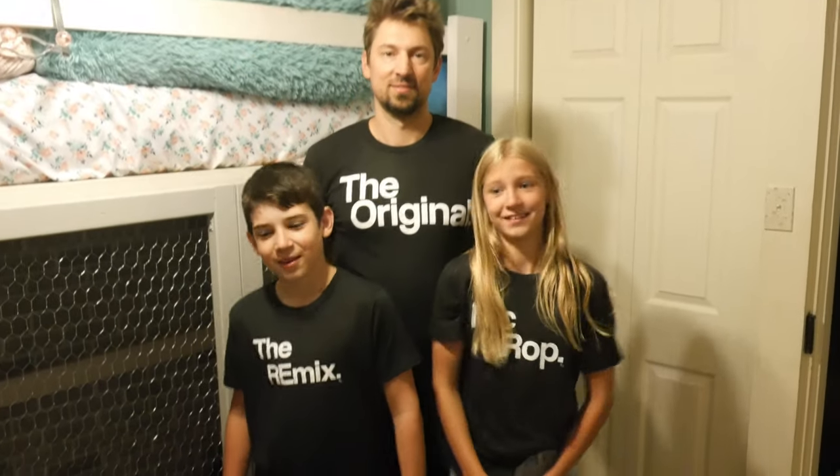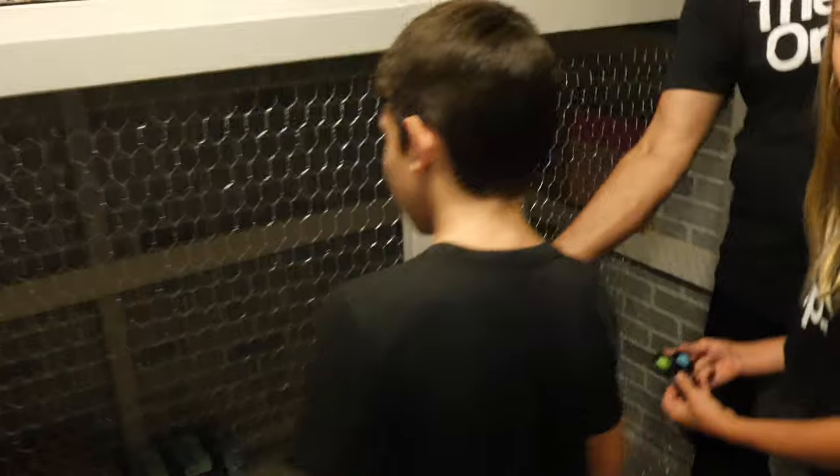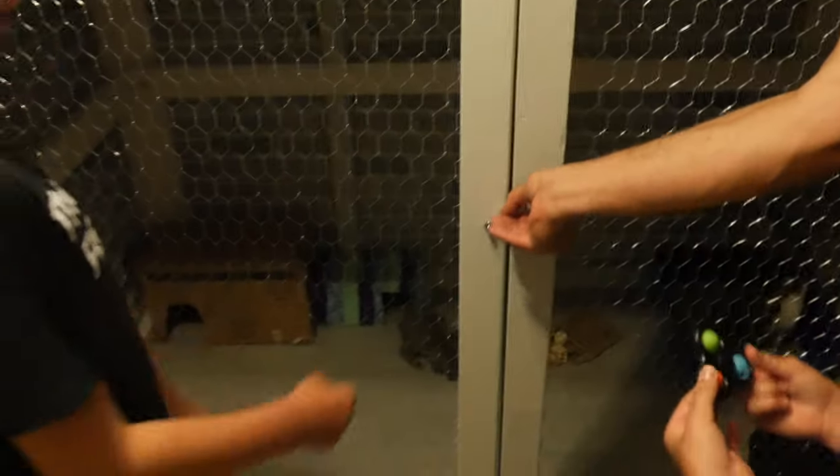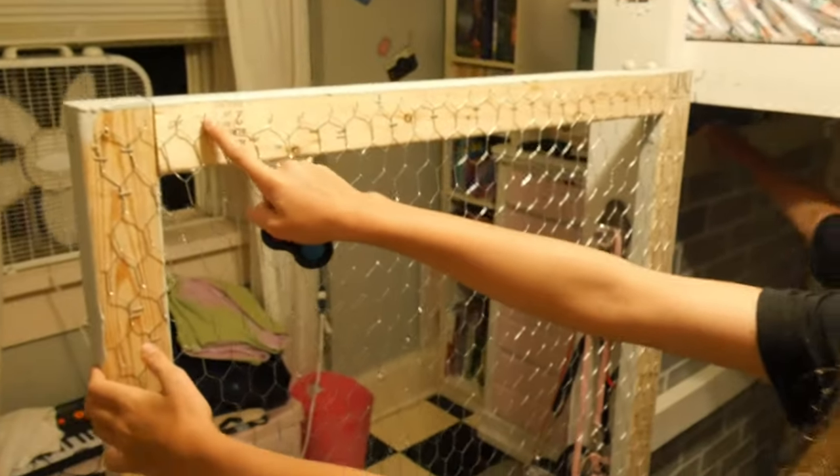Done! So we got some linoleum flooring. You can see Cookie right there eating, and Lily's in there too. The door is up here so they can't escape, and the wall is too slippery for them to climb up. This is chicken wire and wood — as you can see, we stapled it on.